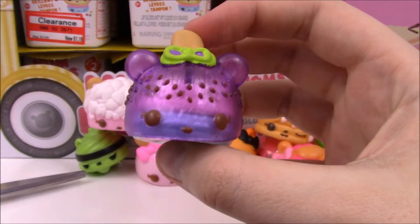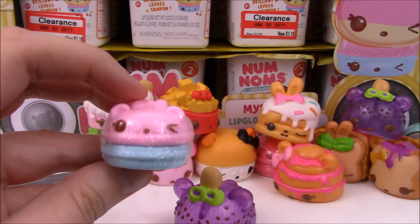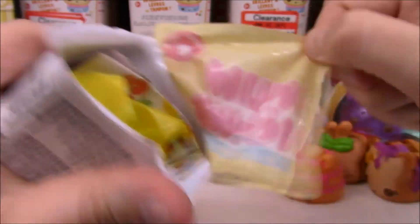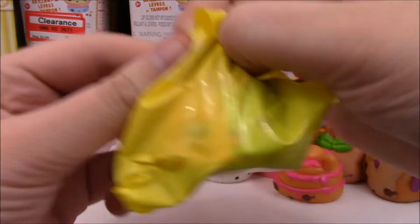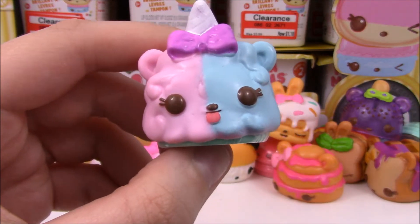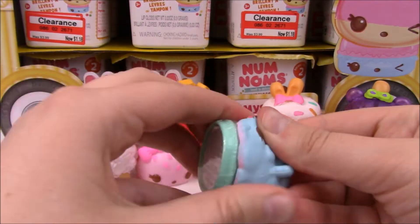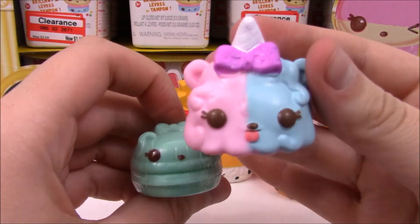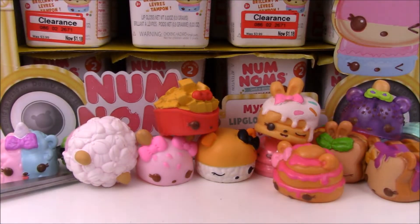We've got a duplicate — our first duplicate, actually, aside from the noms, which we have plenty of. But we also got Candy Cream Glossup. Oh, I wanted this one so bad — this is Twinsy Puffs. I just got the Twinsy Puffs plushy, so that's so cool. It smells like cotton candy, but it had the mint thing underneath it so it also smells kind of minty. She's adorable. I'm so happy to have gotten her.